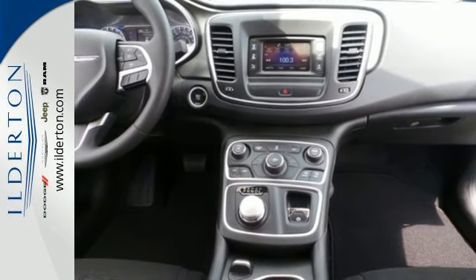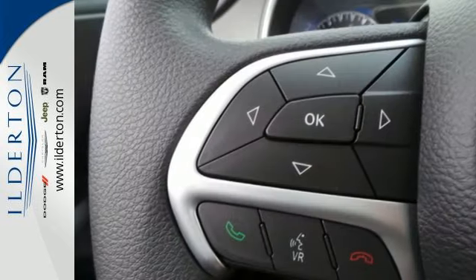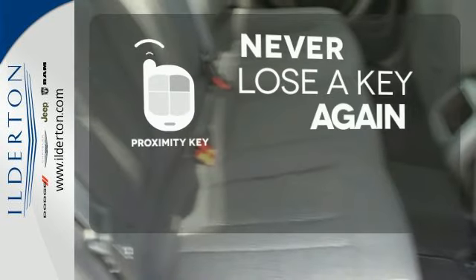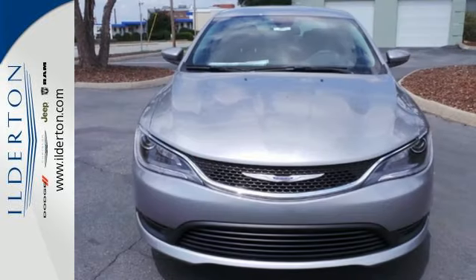Safety doesn't take a back seat with the heated mirrors, low tire pressure warning and multiple airbags. Get in and get going with Proximity Key. Experience the elegance and performance of this 200 today.